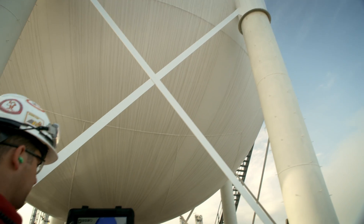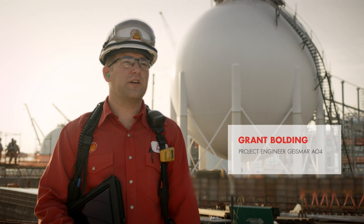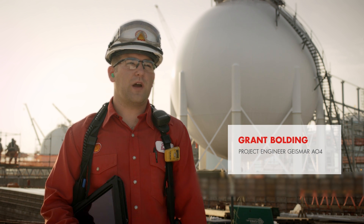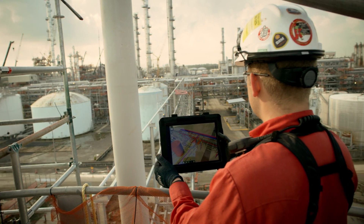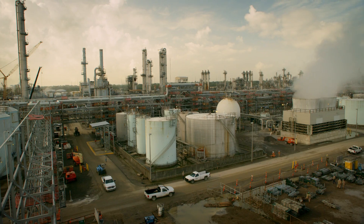The Project Vantage data-centric ways of working really allows for increased collaboration, especially in the field. Rather than having to walk back to the office to look at something or to understand how things are going to be built in the field, you have all that information at your fingertips.